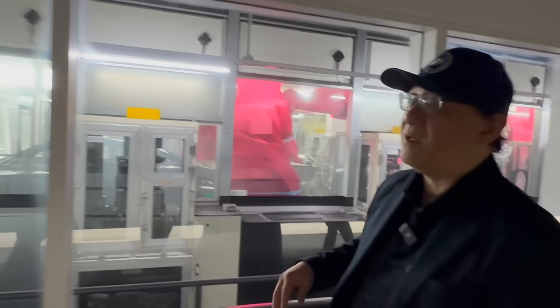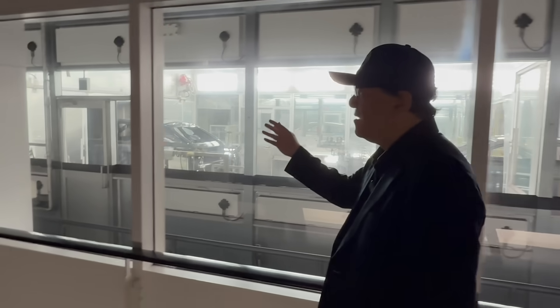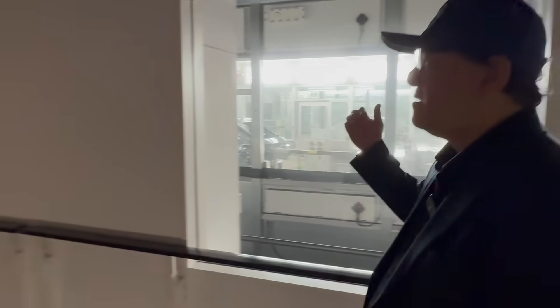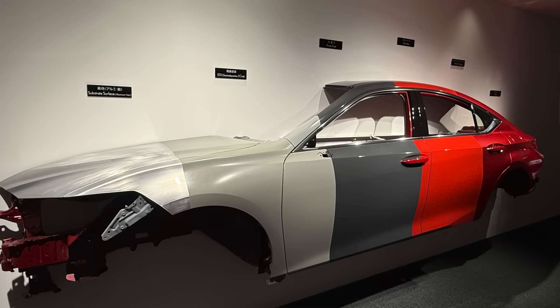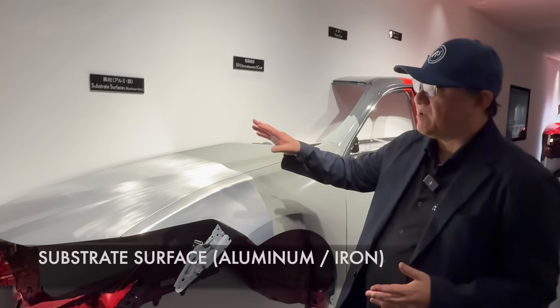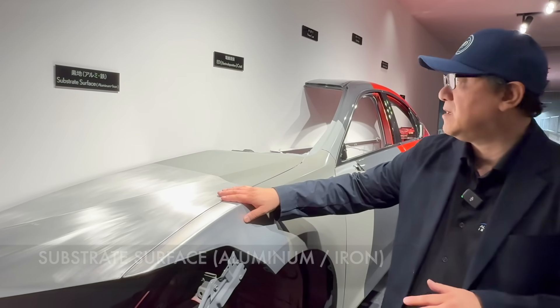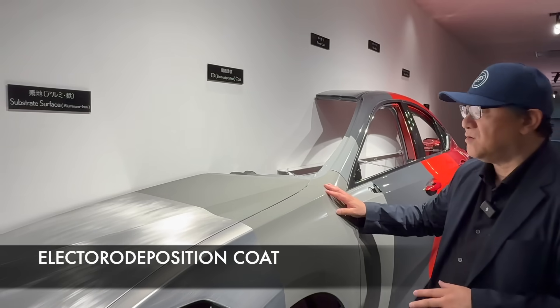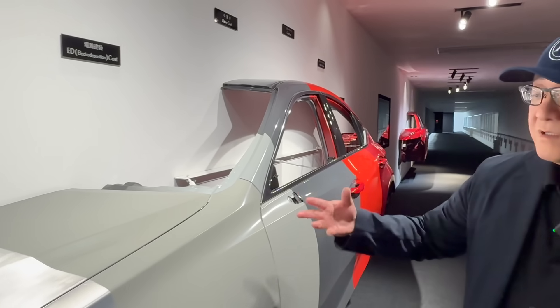The cars are now entering the drying oven, moving through at a steady pace until the paint is dry before the clear coat is applied. Over here there's a cutout display of a car body that illustrates the full paint process. The base metal is first cleaned through the acid bath, then goes through the electro deposition coat — the ED coat — which uses specially charged particles to adhere to the base metal and prevent corrosion.